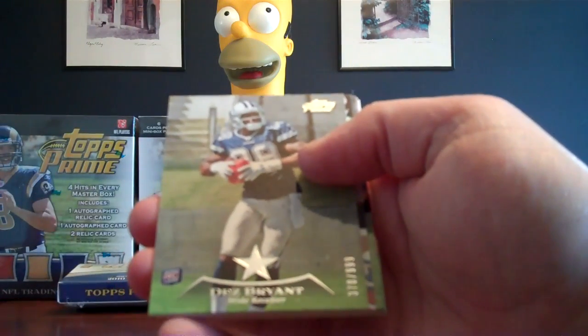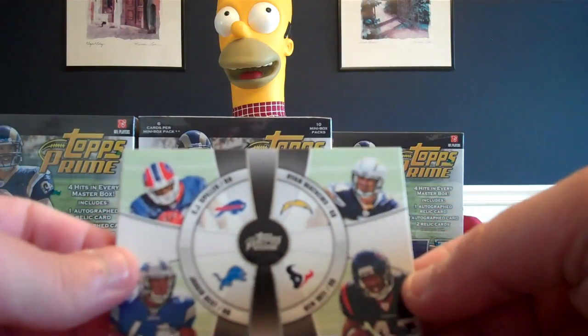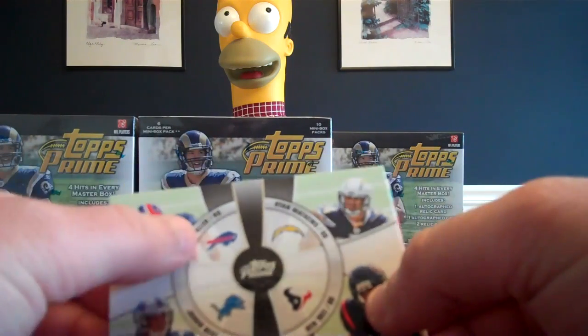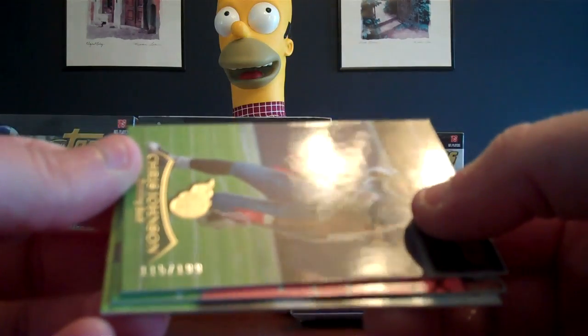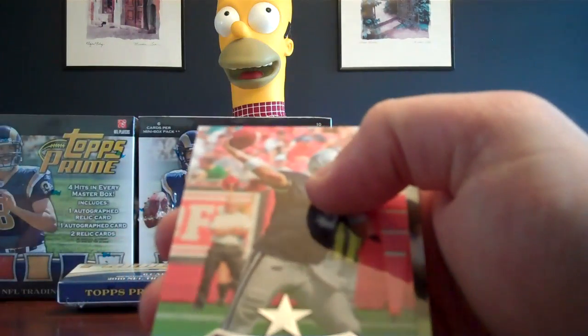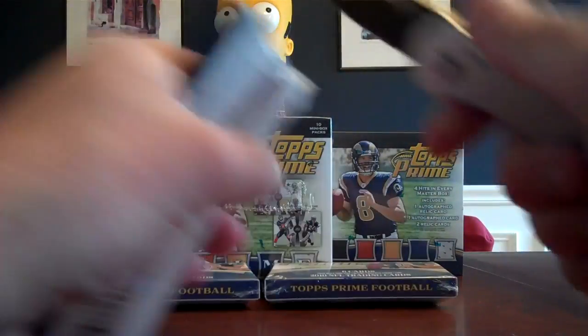Frank Gore for the 49ers. Dez Bryant rookie card for the Cowboys, numbered 370 out of 999. CJ Spiller, Ryan Matthews, Javid Best, Ben Tate — quad fourth quarter card, not numbered, going to the Bills. We got a Chris Johnson parallel card, numbered 115 out of 199. Tony Romo for the Cowboys, and Marquise Colston for the Saints.